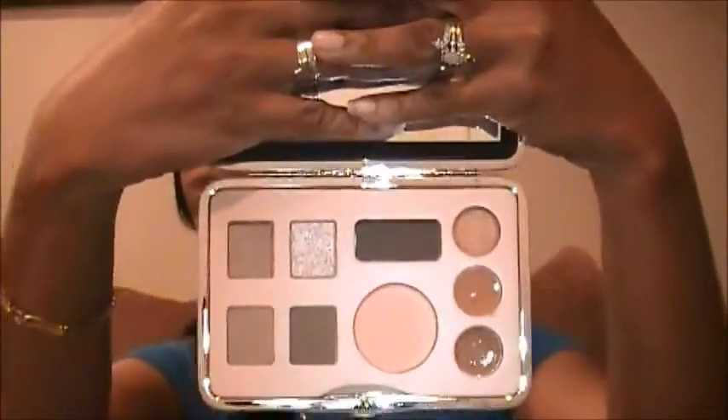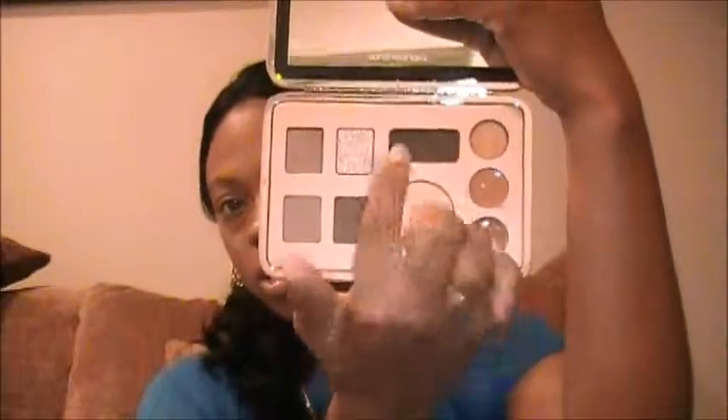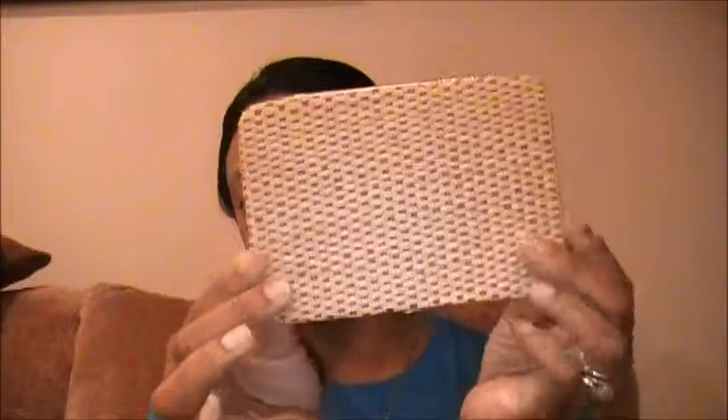Next is the Sonia Kashuk palette from Target. I love it because it has four eyeshadows, a blush, a primer base, and lip glosses. I've been using the eyeshadows a lot. It's so cute because it comes in a little straw clutch-style case — it almost looks like a little purse. It was $19.99 and came with a nice little brush. It's a summer limited edition, so if you're at Target and see it, grab it. It's a great go-to — I just toss it in my purse for touch-ups.